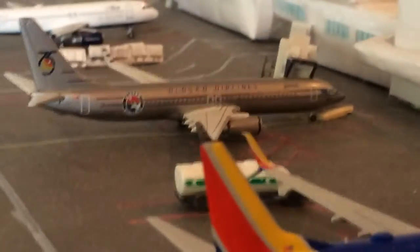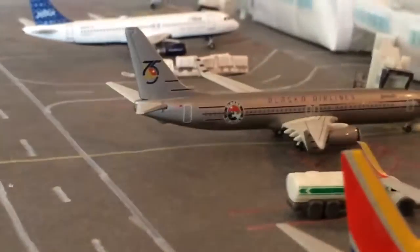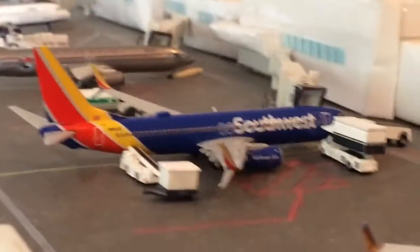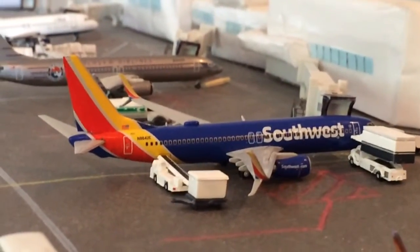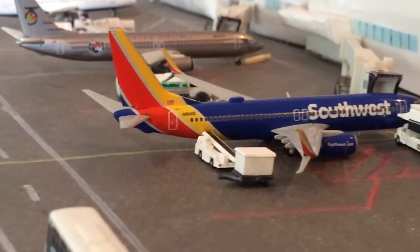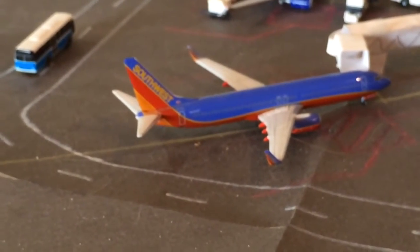Right here is an Alaska 737-800 heading off to Kahului Maui — he came in from Washington National. And here's the Southwest 737-800; he came in from Phoenix and he's going to be heading off to Denver. Here's another 737-800 that came in from Las Vegas, heading off to Chicago Midway.